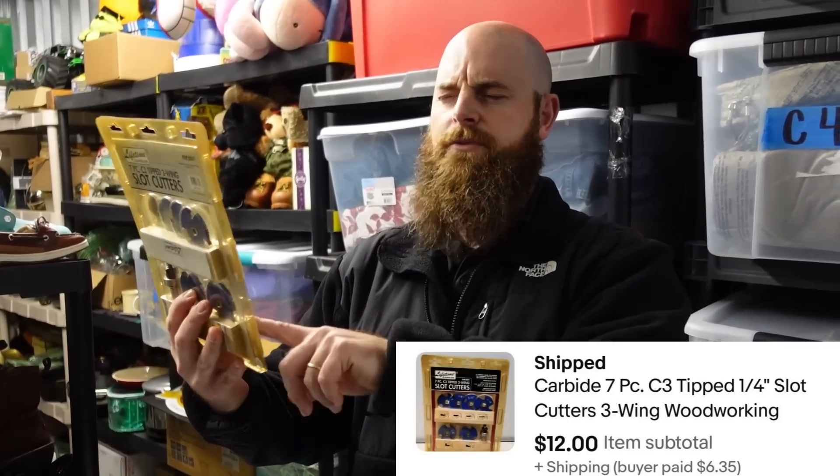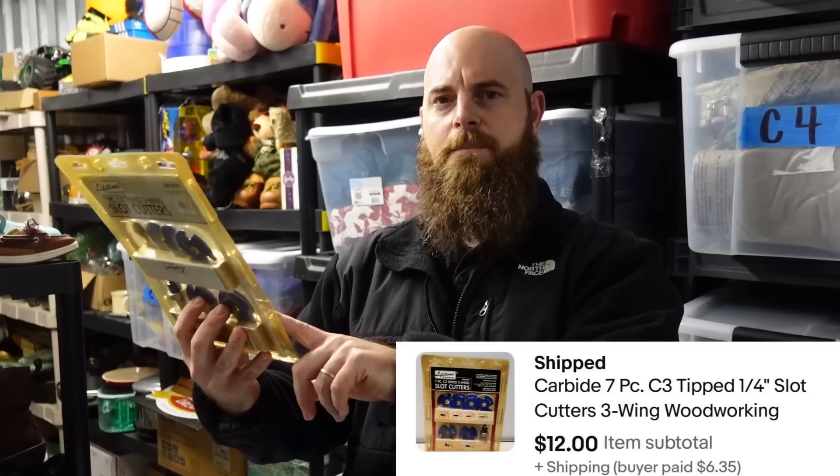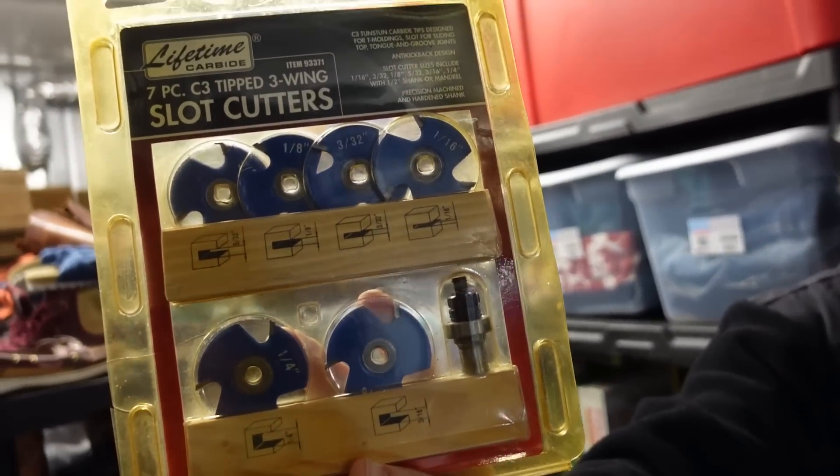We just picked this up and I can't believe how fast it sold. I think this is the Harbor Freight brand — Lifetime Carbide rotary tips. They sold for $12 plus shipping. I think this came out of a storage unit.